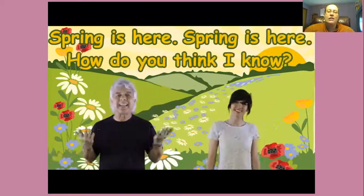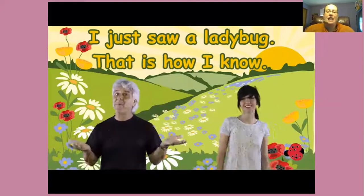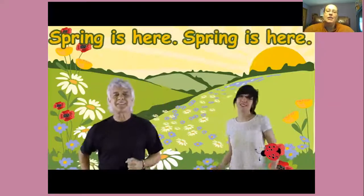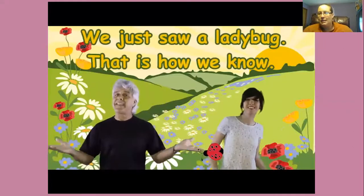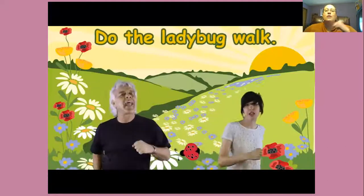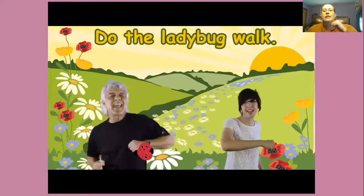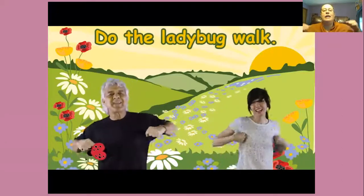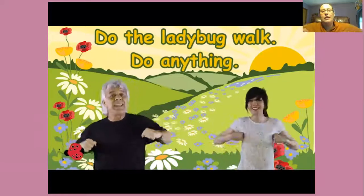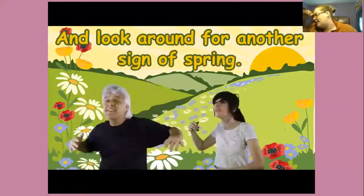Spring is here, spring is here, how do you think I know? I just saw a ladybug, that is how I know. Spring is here, spring is here, how do you think we know? We just saw a ladybug, that is how we know. Do the ladybug walk and switch your game. Do the ladybug walk and clap your wings. Do the ladybug walk, do anything, and look around for another sign of spring.